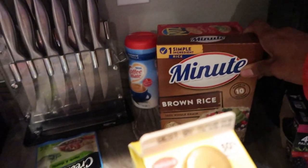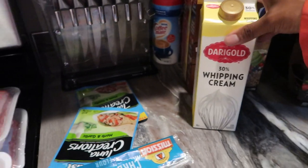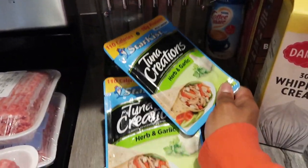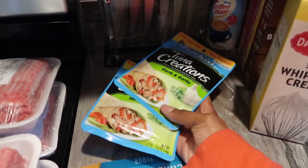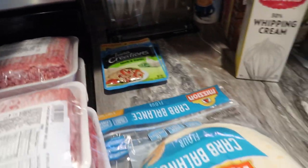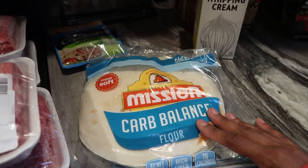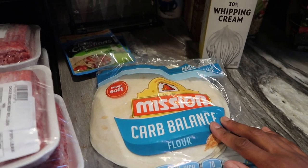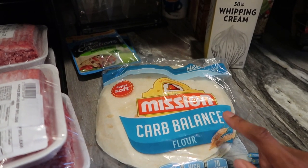I picked up some brown rice and root crackers just for my kids. I got heavy whipping cream because I was running low. I also grabbed a couple packs of these StarKist Tuna Creations — the herb garlic is my absolute favorite and I use them for tuna melts. I picked up more of these carb balance tortillas — I saw someone on YouTube make tortilla chips with them and I really want to try that with a spinach and artichoke dip.